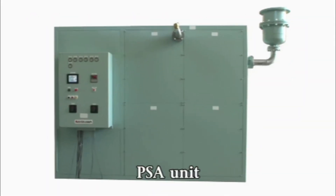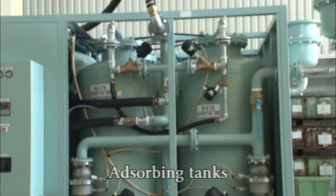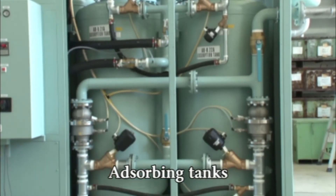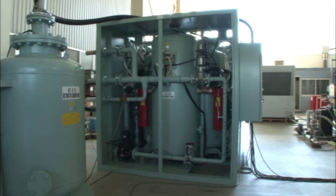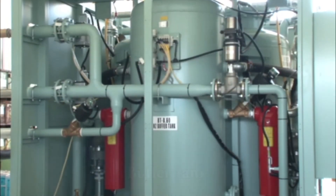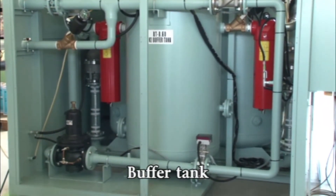The PSA unit consists of two or more pairs of absorbing tanks and a buffer tank. The dried and cleaned compressed air is fed to the PSA unit, and nitrogen gas is produced by means of removing the oxygen in the absorbing tanks. The produced nitrogen gas is then accumulated in the buffer tank, so that delivery pressure to the cargo tank can be kept constant.